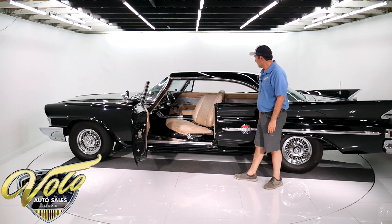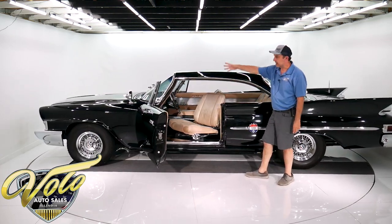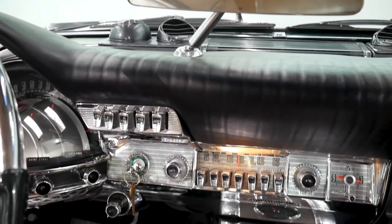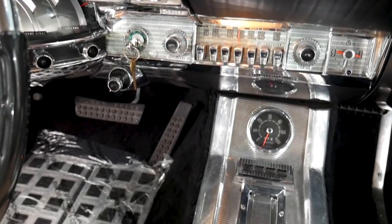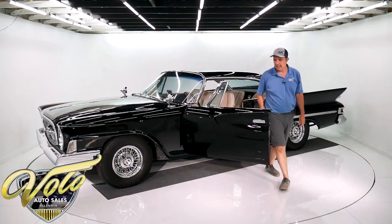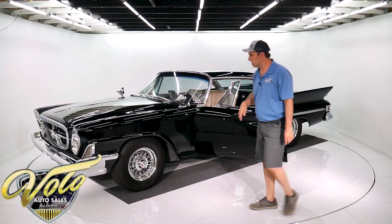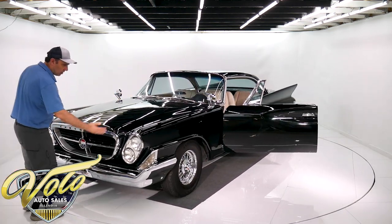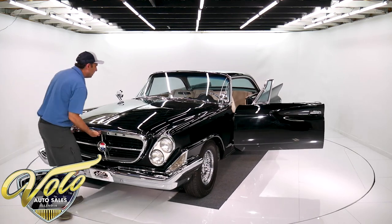That's a power seat. And like I said, it's buckets front and back. The console goes all the way back. It's got power windows, and it's got a tachometer in the console. This nice clear plastic steering wheel is mint. It's got a push-button transmission. Look at the big grille — all this chrome, and again, the slanted headlights.